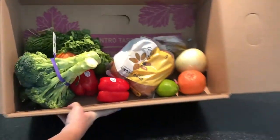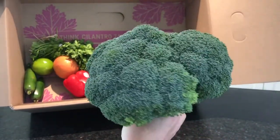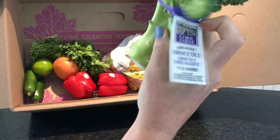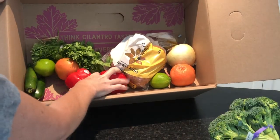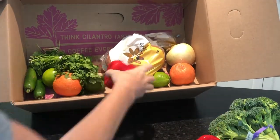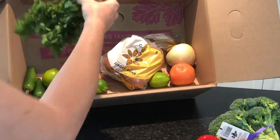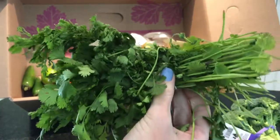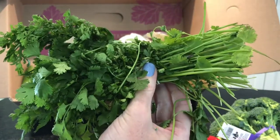Alright, so this is a pretty ginormous box. We have a bunch of broccoli — you can see on the tag, this is organic broccoli. We have some red bell peppers; I think these are conventional but they're in totally good shape. We have some cilantro — let me smell it — it smells so good. Not all of the produce and grocery boxes out there have fresh herbs, and I really love fresh herbs.